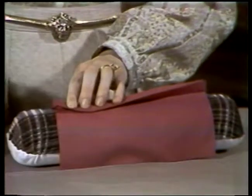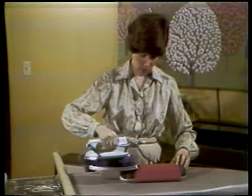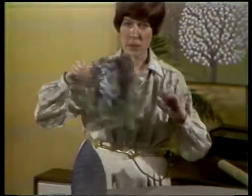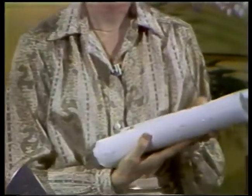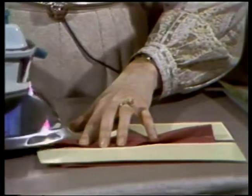If a bias seam looks a little rippled after stitching, pressing will take care of the problem. First press the seam open. To avoid pressing an imprint of the seam allowance onto the outside fabric, use a seam roll. If you don't have a seam roll, you can use a sturdy cardboard tube, or roll up a magazine tightly and cover it with fabric. Another alternative is to use heavy paper strips — place the strips under the seam and then press.